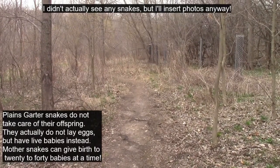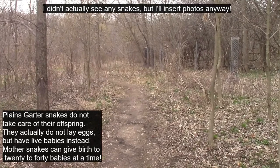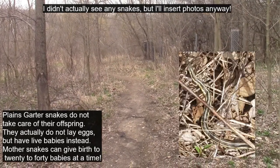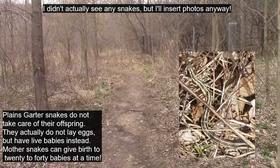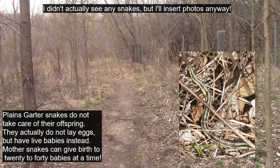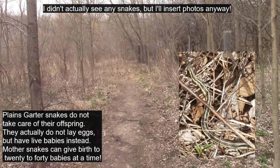Right around this dry grassy area up ahead is where recently I've been seeing a lot of plains garter snakes. I'll insert a picture of them that I took a couple days ago, but usually when I've been walking out here I've seen like five or six at a time, even when I'm being really loud and talking on the phone.